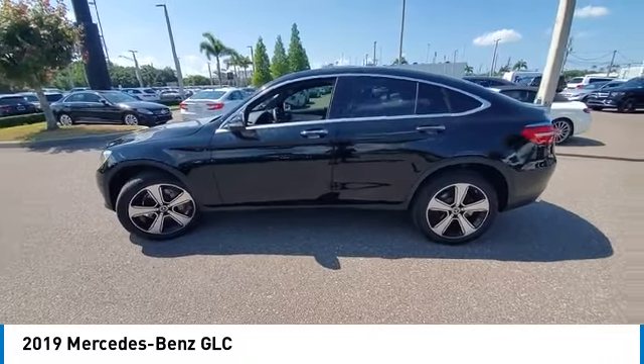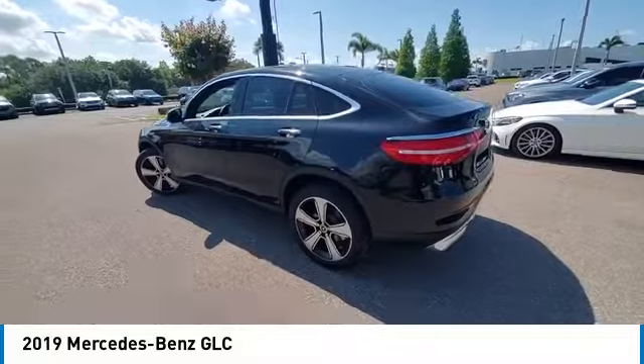Alloy wheels, remote engine start, power lift gate, brake assist, traction control.